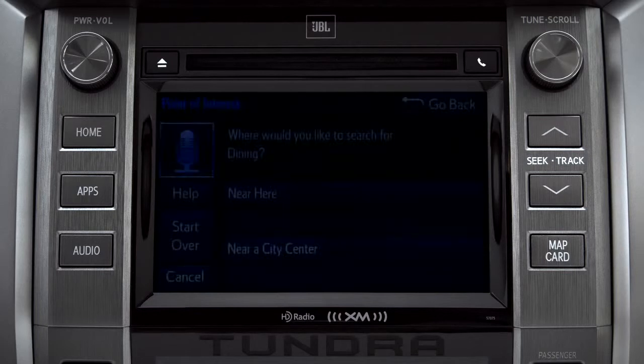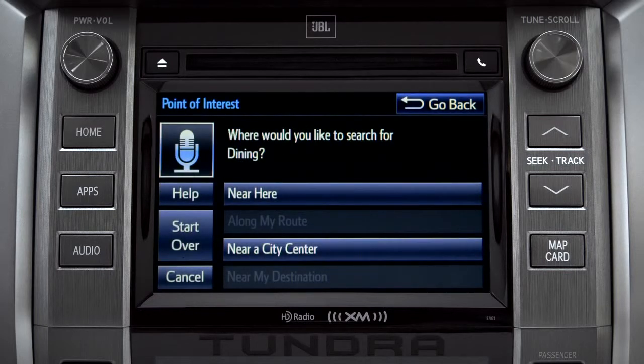Where would you like to find dining? Say something like: along my route, in a city, near my destination, or near here. You can exit voice command at any time after a beep by saying 'cancel' or by tapping cancel on the screen. You can also press the home button.